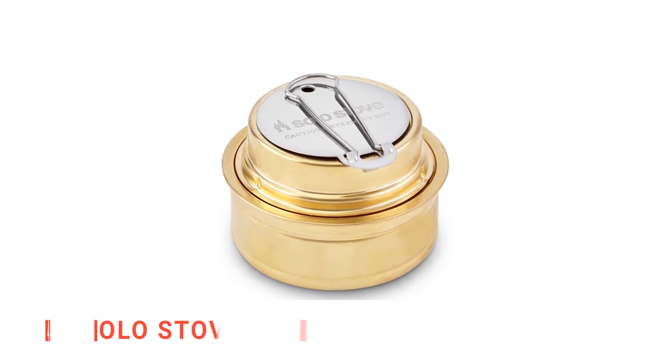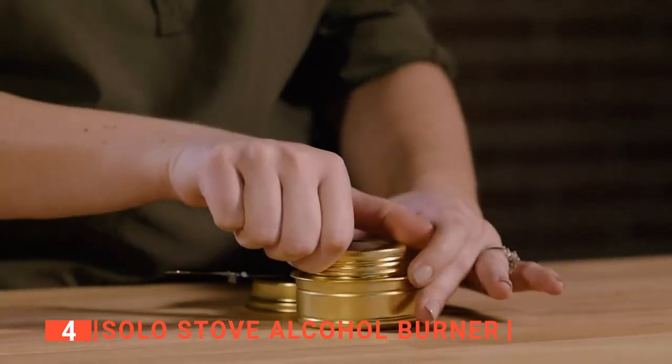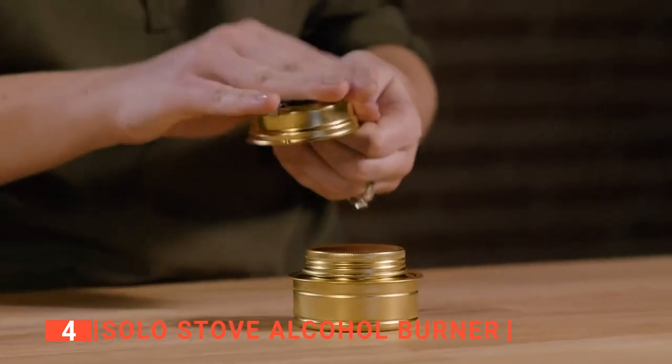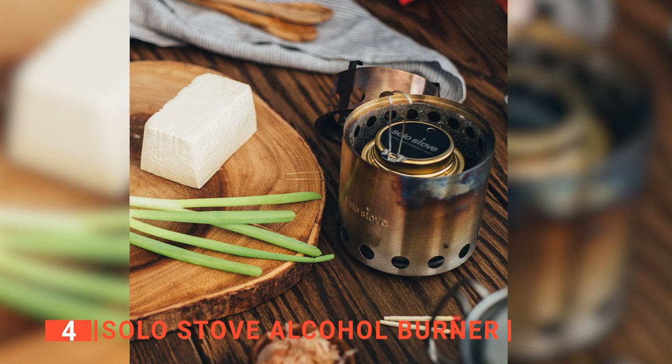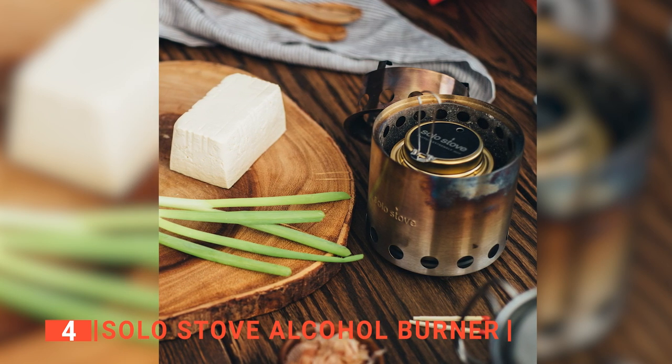Up next in fourth place is the Solo Stove Alcohol Burner. Compared to their competition, alcohol stoves embody the ultimate in simplicity and lightness. All you need to do is pour a small amount of fuel into the burner, light it, and within a few seconds, you'll be cooking over a steady flame.